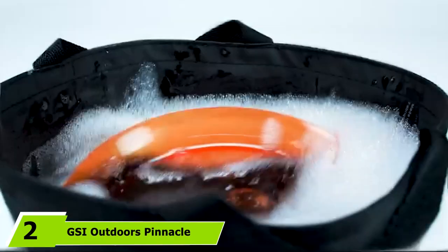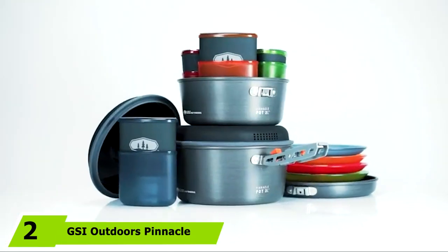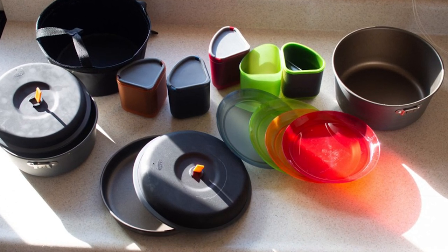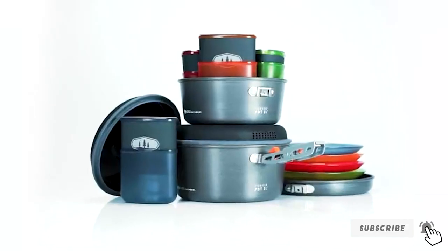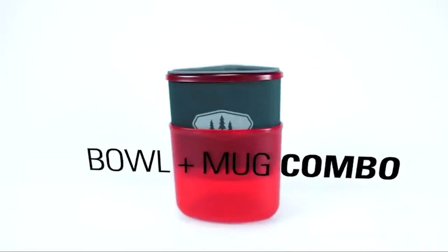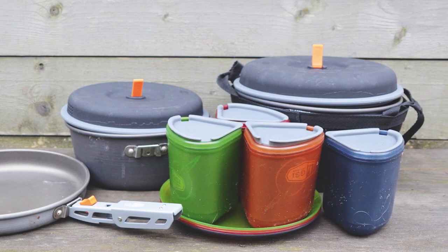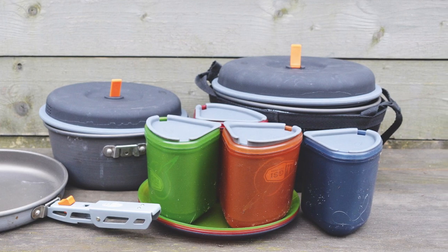At number two, we have the GSI Outdoors Pinnacle Camper. For groups ranging from two to four people, there wasn't a more complete or better quality cookware set in our test. With two pots — the largest of which holds three liters — plus a nine-inch skillet, we had ample space to cook up incredible meals for up to four people. While the Lodge Dutch Oven Combo and the MSR Ceramic 2 Pot Set did a slightly better job cooking an over-easy egg, the Pinnacle Skillet was much easier to clean up than the cast iron and easier to use as a skillet than the MSR pot.